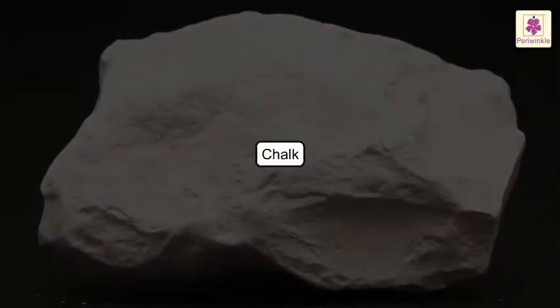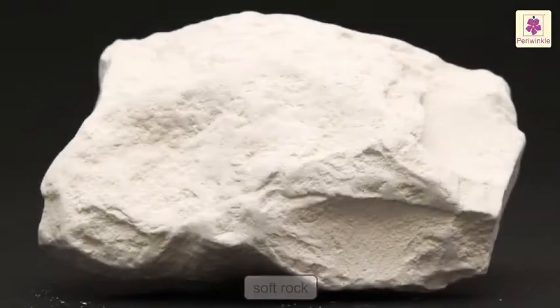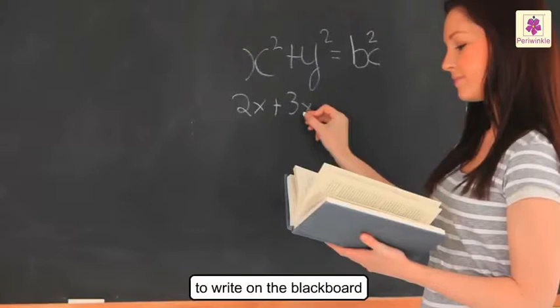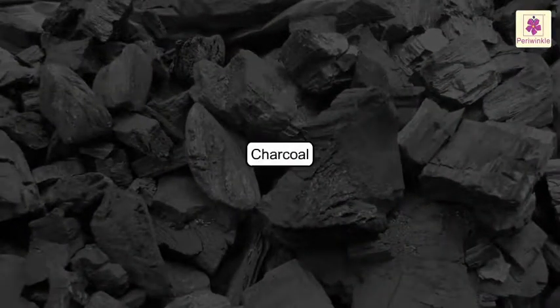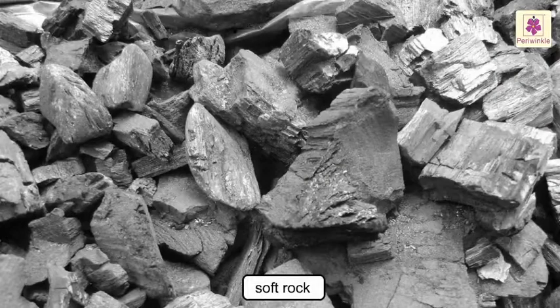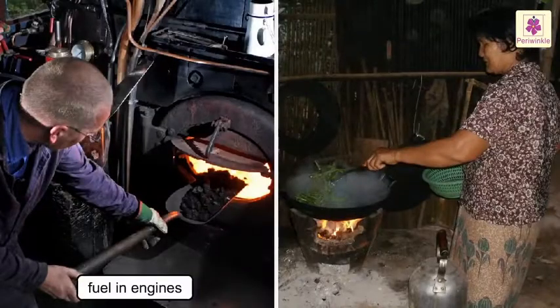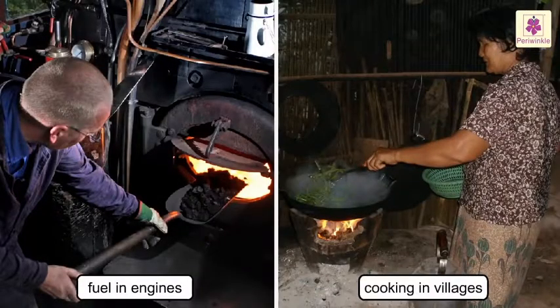Chalk. It is also a soft rock. It is used by a teacher to write on the blackboard. Lastly, charcoal. It is also a soft rock. It is used as fuel in engines and for cooking in villages.